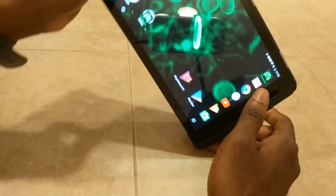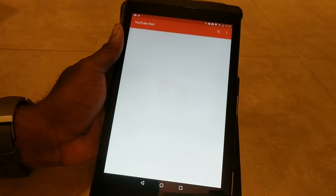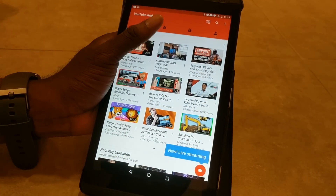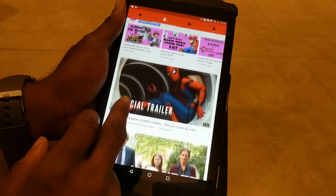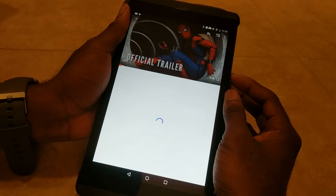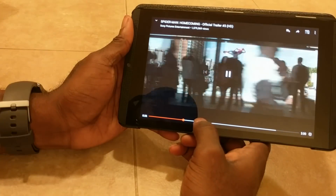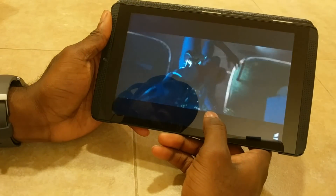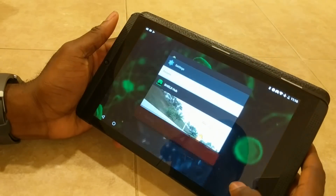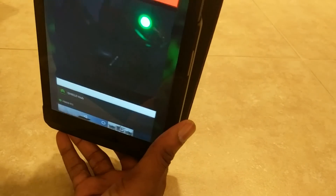Let me show you guys some multimedia. We opened YouTube — look at the screen quality. 1080p just looks so beautiful on this device. I'm showing the new Spider-Man trailer. If you have a movie, you can store it on the SD card and just have a little theater experience with this device. I'm not going to let the speakers play because of copyright, but trust me when I say this has by far one of the best speakers I've had on a tablet yet.